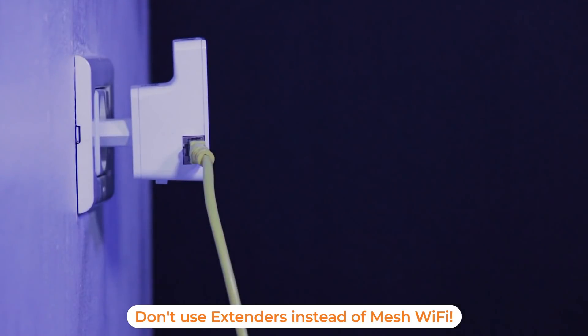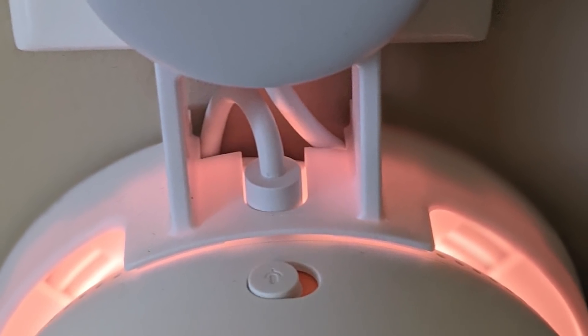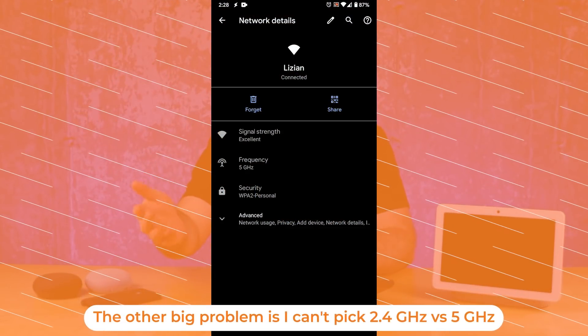Whenever I talk to somebody who's had problems with this system — and I've done a number of these installs — what I invariably find is that they have a neighbor who has created some kind of crazy interference, or their own home has created interference. Or the second, more likely problem is that they want to play. If you want to constantly change settings and adjust things, you go right ahead and get something else. But if you leave Nest Wi-Fi alone, it will figure it out — it learns. That's even in the privacy settings for the device, where they say we learn, we analyze. And they do. It gets more and more solid as you leave it alone.